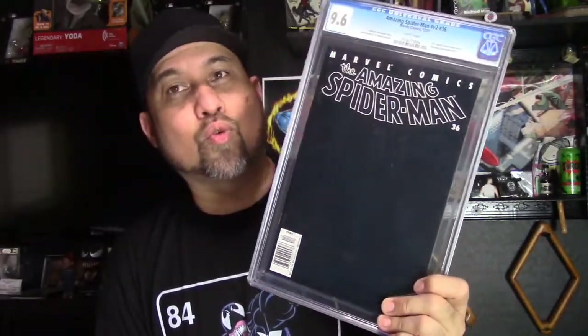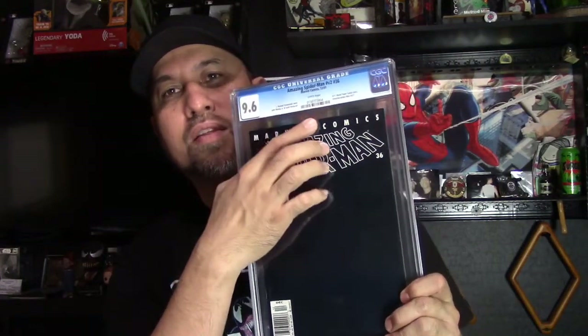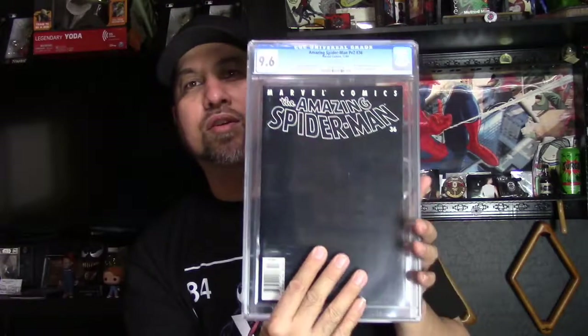Next is Amazing Spider-Man number 36 — the 9/11 issue. It's a great-looking copy and I got it for such a great price. It's a newsstand copy, so of course I had to get it — this is my second newsstand copy. These are not easy to find, especially with an all-black cover and at this high a grade. This one will get broken down, pressed, and put into a new case. I don't see any issues that would keep it from getting a 9.8, aside from some small dents and a little bend.